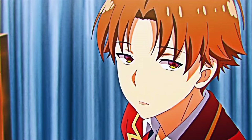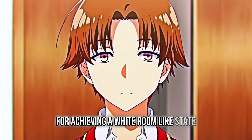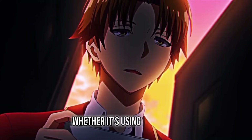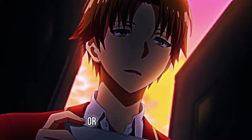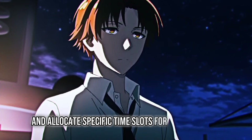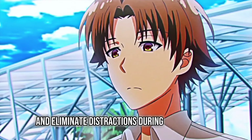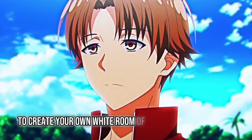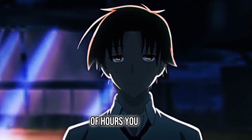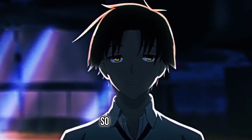Mastering Your Time. Time is our most valuable resource, and mastering it is crucial for achieving a white room-like state. Develop a time management system that works for you, whether it's using a planner, a digital calendar, or productivity apps. Prioritize your tasks and allocate specific time slots for focused work. Establish boundaries and eliminate distractions during these periods to create your own white room of productivity. Remember, quality work is often more important than the quantity of hours you put in. I'll be giving you guys a routine later in the video so stay tuned.